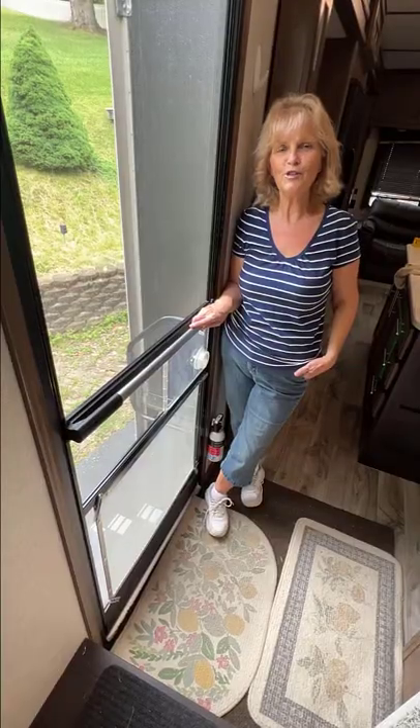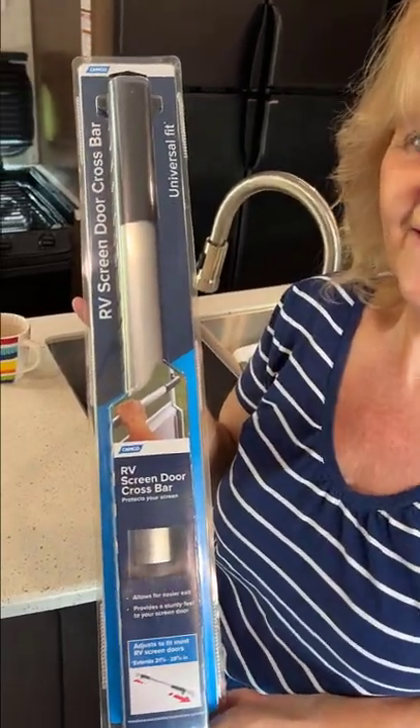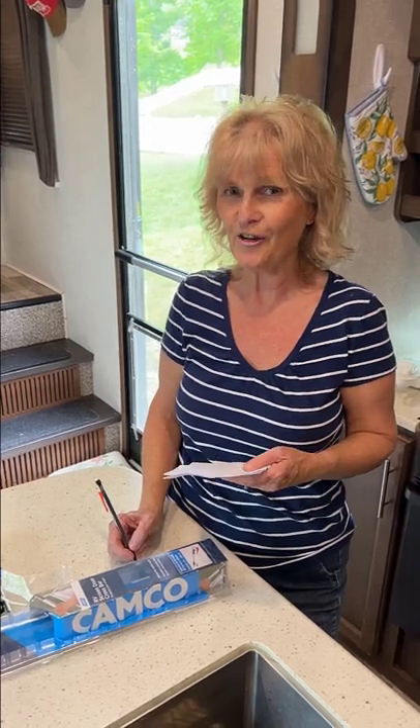No more fumbling while trying to close the screen door. We purchased our screen door crossbar from Amazon. Link in the written video description. Another RV upgrade checked off my list.